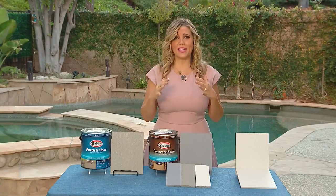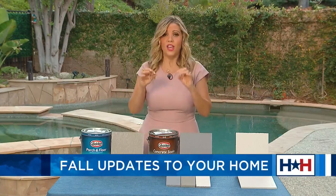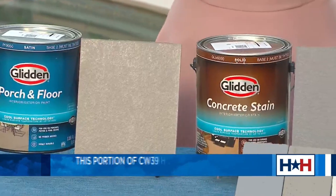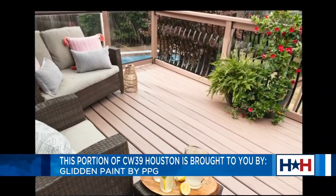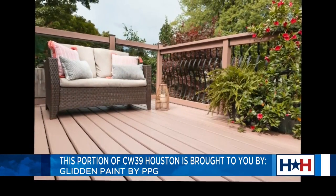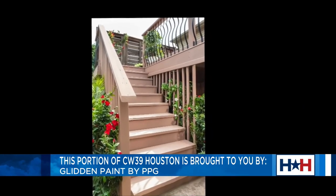I highly recommend you add a coating to those outdoor surfaces to reduce those surface temperatures. Glidden has just launched a new porch and floor and concrete stain with cool surface technology. These new products have the ability to reduce temperatures up to 20%. Think about your yard — concrete, wood patios, porches, pool decks.